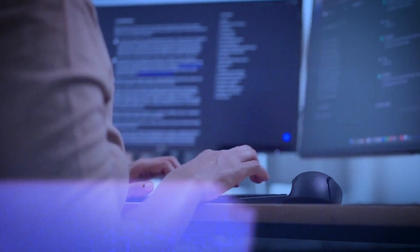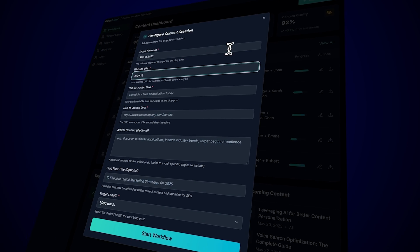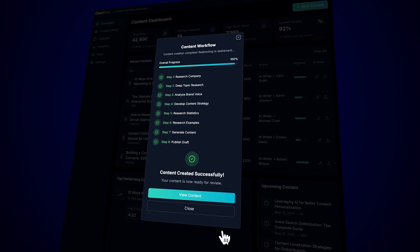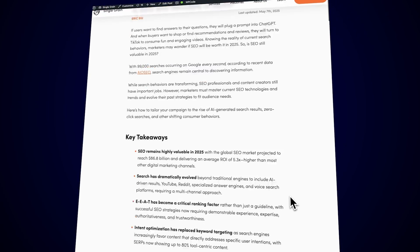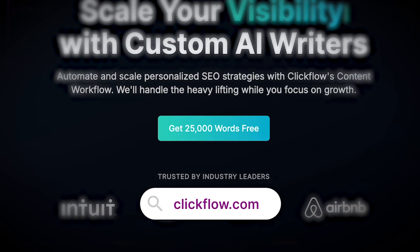Most AI writing tools were built by engineers who've never written a blog post in their lives. Click Flow is entirely different — it's built by my team of SEO marketers and learns your business inside out, delivering automated, scalable content that is optimized for search engines and reads like it was crafted by your own team. No more managing freelancers, no more babysitting briefs — just press go and grow. Head to clickflow.com and get your first 25,000 words free. That's not a typo — 25,000. Go get them. Clickflow.com.